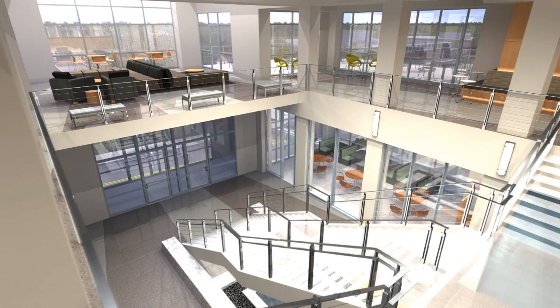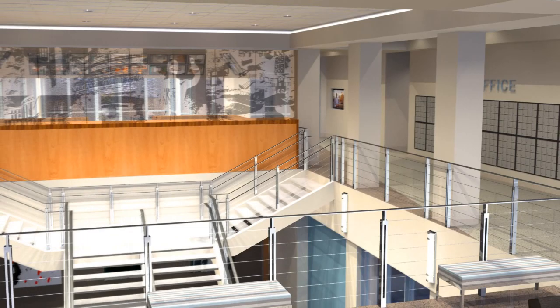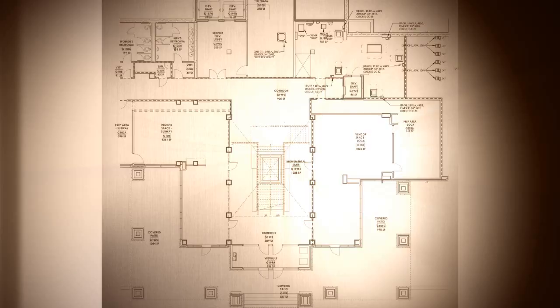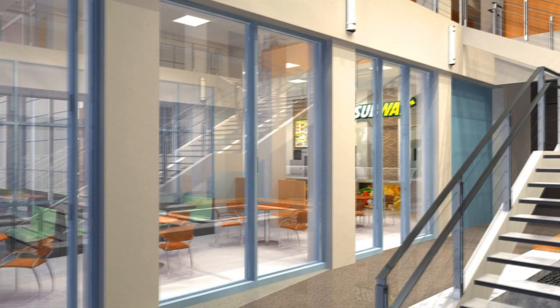This public space serves as the main entrance off Andy Holt Avenue, the pedestrian plaza serving the central spine of the campus. It also serves as the primary connection to the main residence hall lobby on the floor above, which is accessed by the grand staircase. This two-story atrium will also feature a dedicated art gallery with rotating student art exhibits. You'll find two eateries at the base of the grand staircase, with seating provided, and a relaxing fountain and art gallery just under the grand staircase.